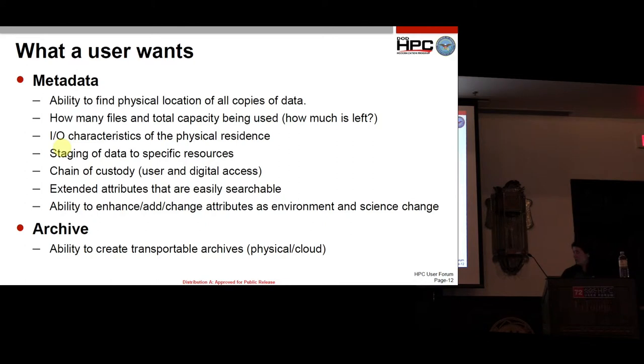Ability to create transportable archives. Archiving data and taking it with you is difficult, and we haven't really come up with a good way of doing that yet, except for using the network and bringing it out.